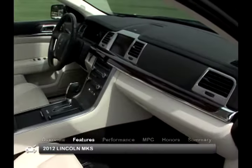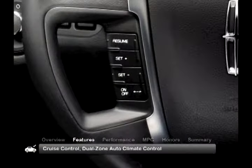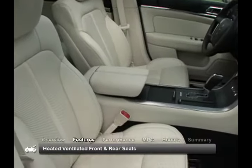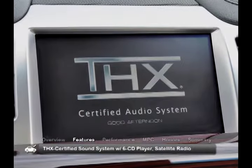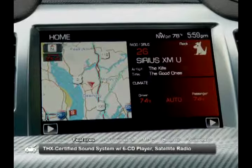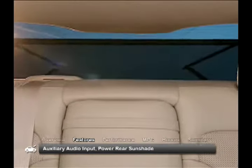The upscale and comfortable cabin of the MKS comes with standard features that include cruise control, dual-zone automatic climate control, heated and ventilated front and rear seats, the SYNC voice activation system, a THX certified sound system with six-disc CD player, satellite radio capability, an auxiliary audio input, and a power rear sunshade.